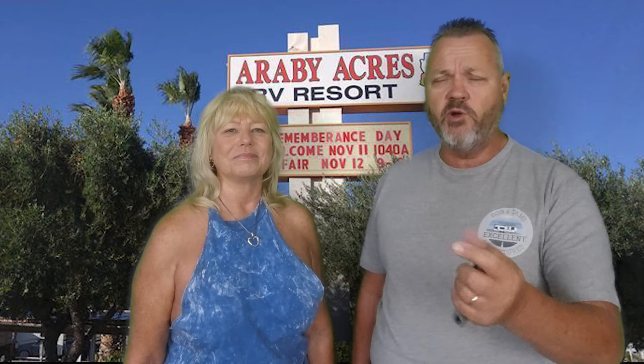Thanks for joining us and going on our adventures. We hope you enjoyed it. Give us a thumbs up, subscribe to our channel, ring that bell for notifications, and we'll see you on the next video. See you later.